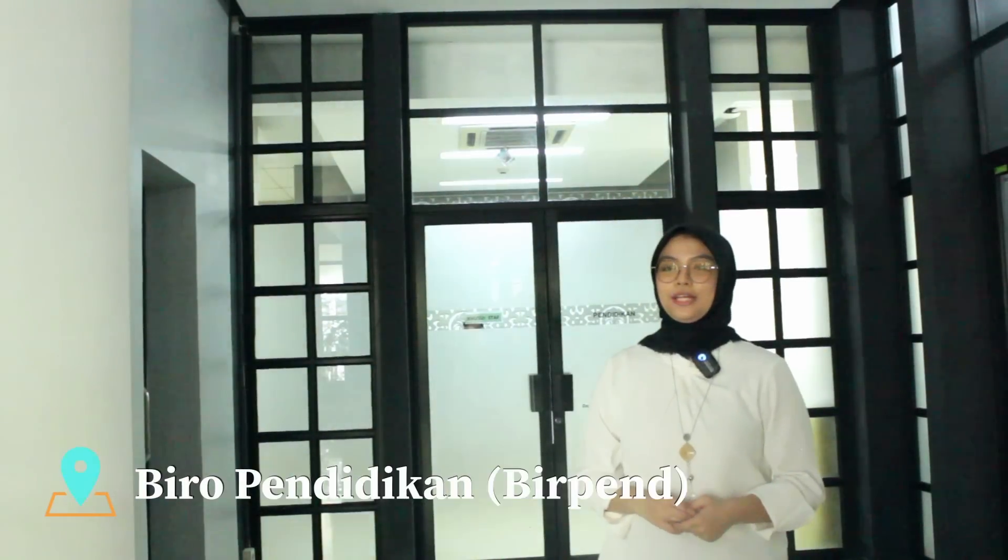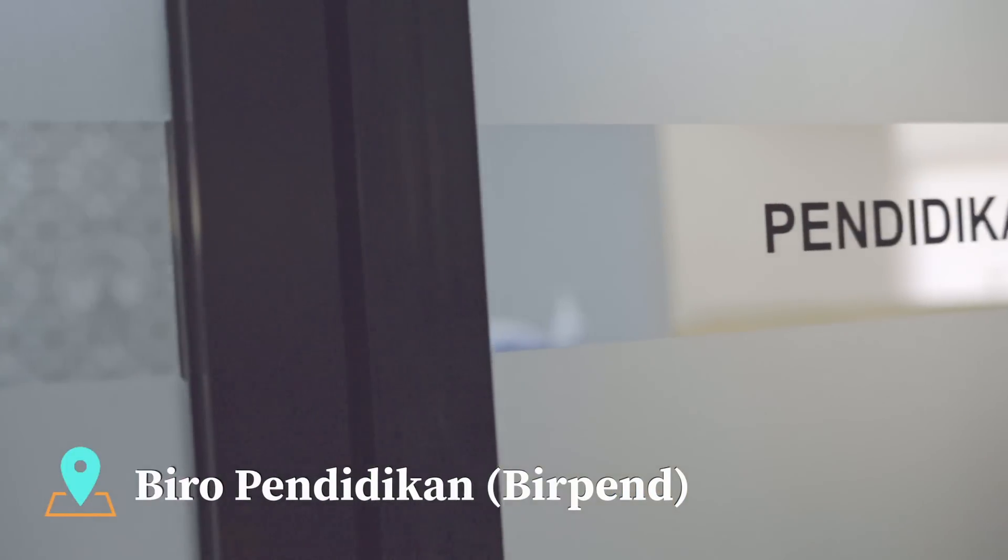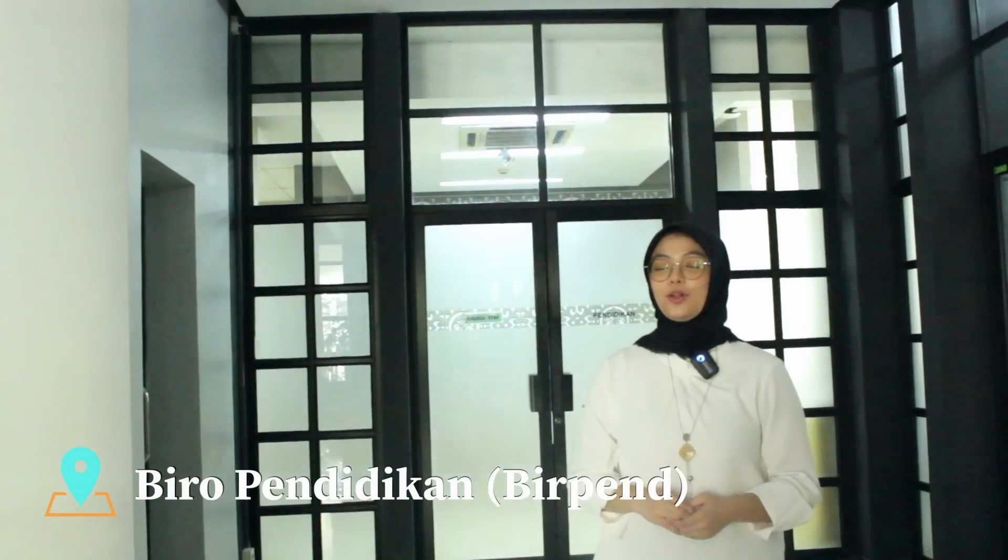Birpen atau Biro Pendidikan merupakan tempat untuk mengurus segala jenis kebutuhan akademis mahasiswa. Mulai dari membuat dan mengambil ijazah, mengambil FRS atau Formulir Rencana Studi, melihat jadwal kelas kosong, dan meminta ruangan untuk kelas tambahan ataupun kelas pengganti.